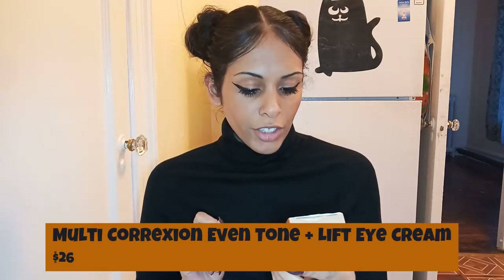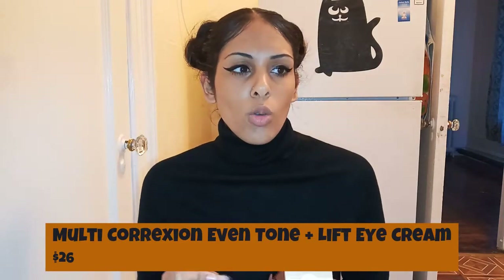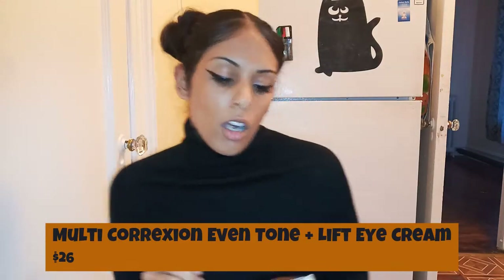From what I've heard, their products work amazing, but I just never got my hands on them. There is a regimen to this — it's supposed to be three products, but they only sent me two: the moisturizer and the serum. The other one was the Multi-Correction Even Tone and Lift Eye Cream. I do use a serum for my eyes already, and I don't really tend to use eye creams too much anyway, so that's fine.